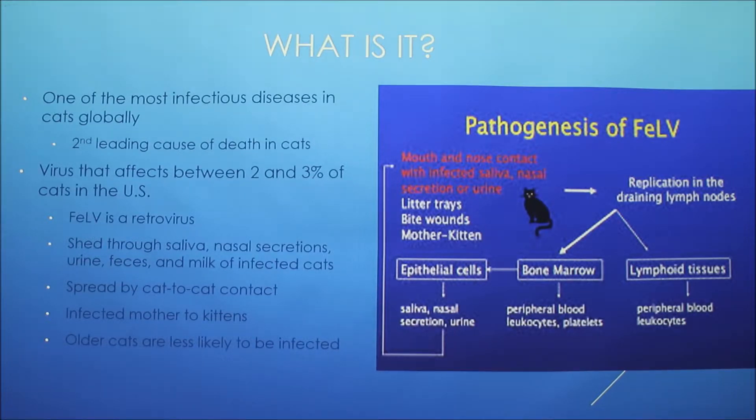It can be transferred from the mother to the kittens either before birth or after, such as while they're nursing. But it only affects cats — it cannot be transmitted to other people or other animals. The virus doesn't last long outside of the cat's body, probably less than a few hours.